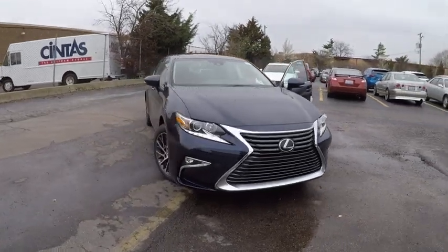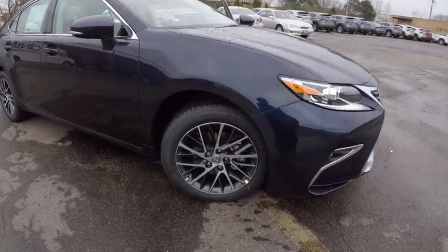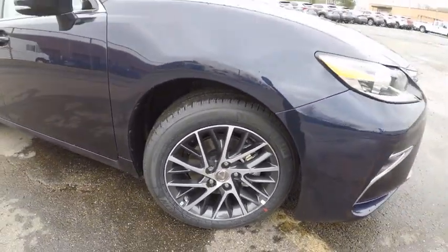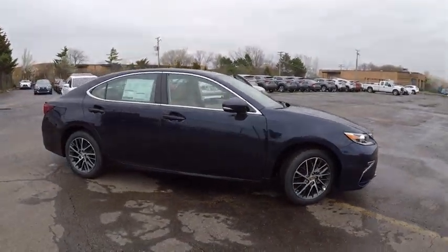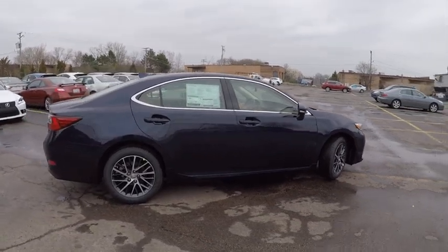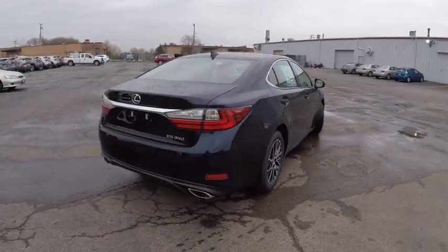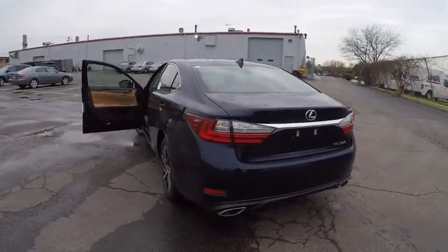2017 ES350. The Lexus ES350 is a sophisticated combination of distinctive styling, luxury, and smooth performance. A 3.5-liter V6 engine propels the ES from 0 to 60 miles per hour in 6.8 seconds. And the countless standard interior features transport you to a new level of luxury and convenience, and is priced below $45,000.